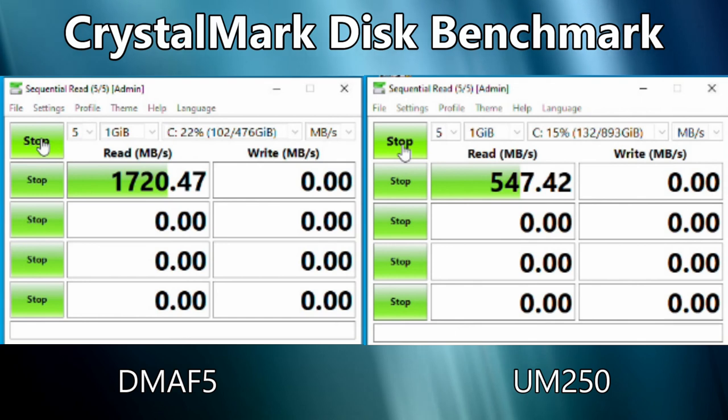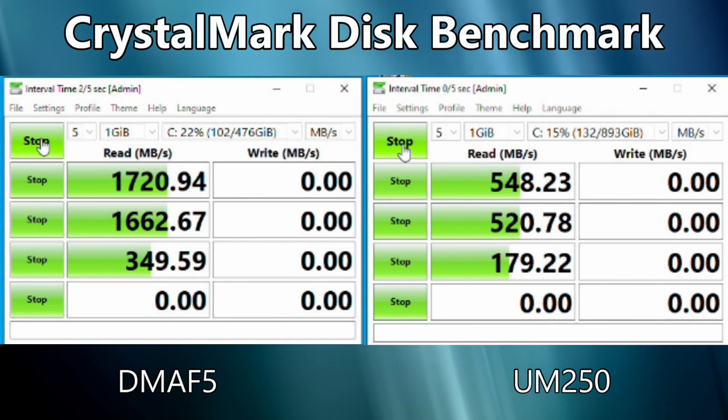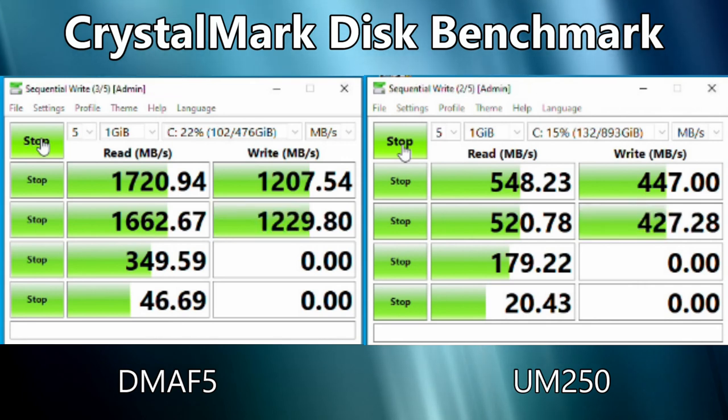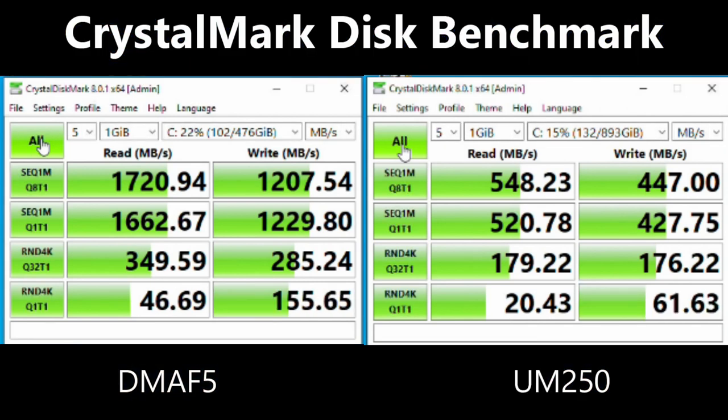CrystalMark tests the performance of the DMA F5's NVMe and the UM250's NGFF SSDs. The software tests the performance of reading and writing to the SSD in different ways to emulate general day-to-day usage. The DMA F5 read and write scores are 1700MB and 1200MB per second respectively, while the UM250 scores 548 and 447MB per second. There is quite a difference: 103% faster for reading speeds and 91% for writing.